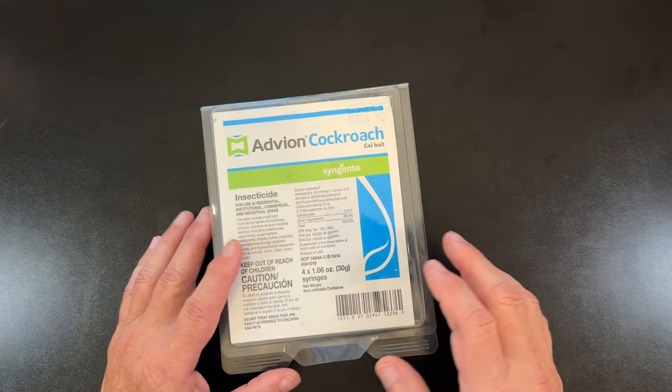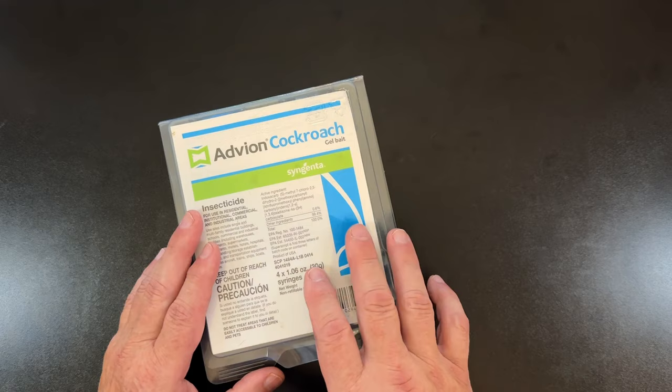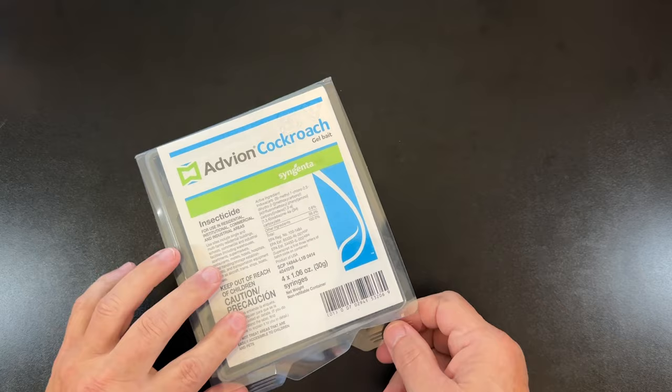The Advion Cockroach Gel Bait is a whole different story. There are almost 40,000 reviews on this, with a 4.6 star rating. This stuff works.